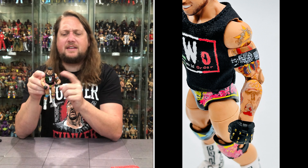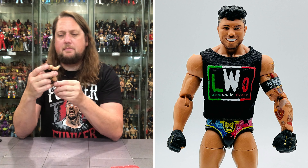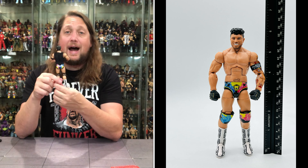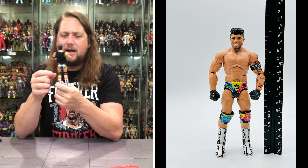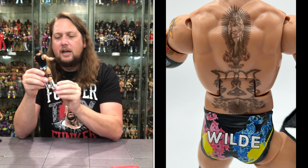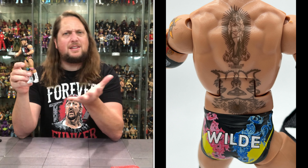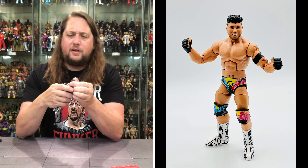He's got the bicep band plus a bunch of tattoos on the left arm. Very colorful trunks design down into his knee pads, with 'Wilde' on the back. Very nice boots — white with dashes of black, very Aztec-like. Another good-looking figure.